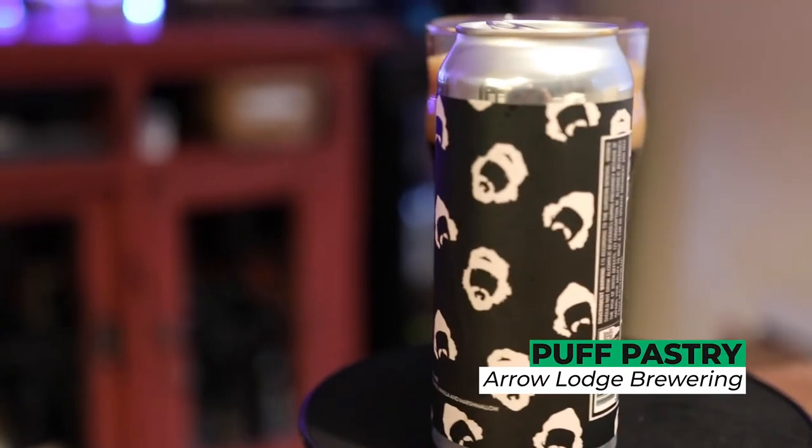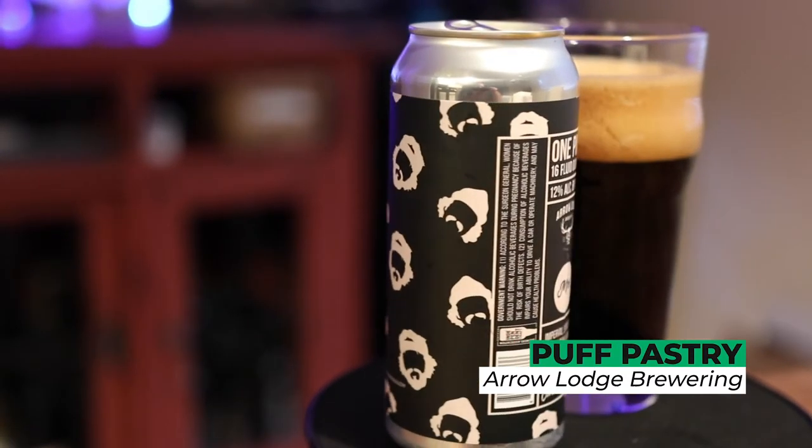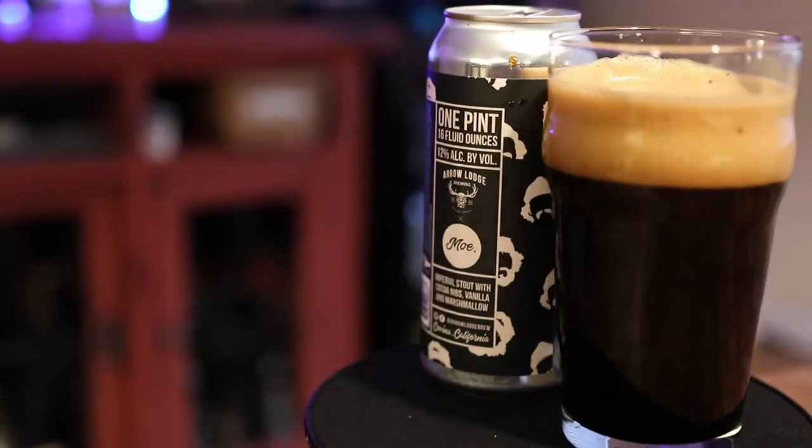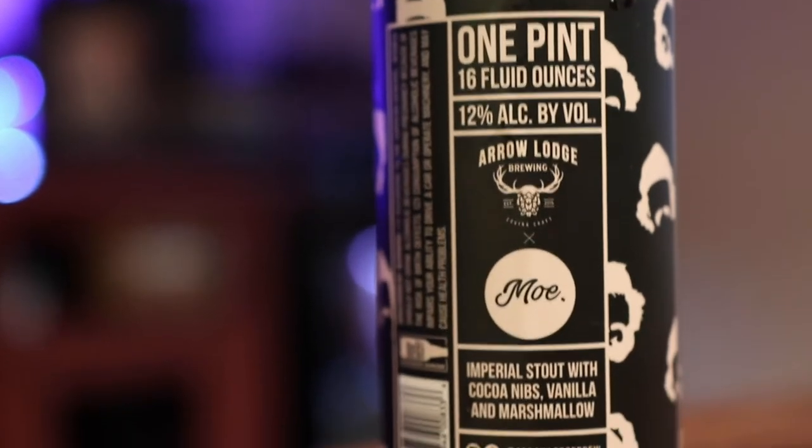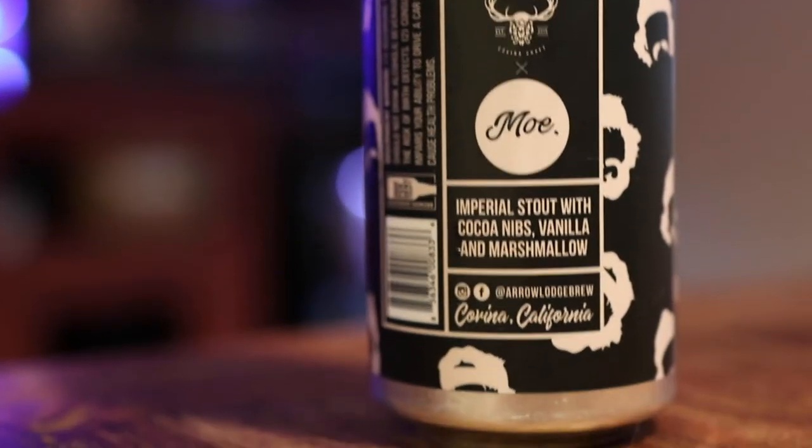Welcome to another episode of Uncanned. Today I'm uncanning Puff Pastry from Aerolodge Brewing. Puff Pastry is an imperial stout with cacao nibs, vanilla, and marshmallow — 12% ABV. It was released as part of Aerolodge's annual Best Buds Day, a big collaboration event with Mo from Craft Beer Kings on April 20th every year, and this is a very limited release as part of that celebration.